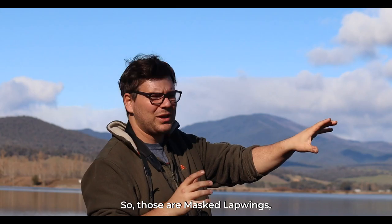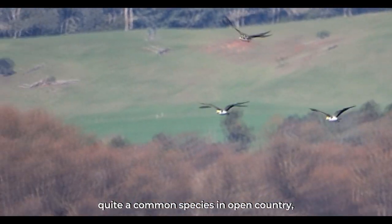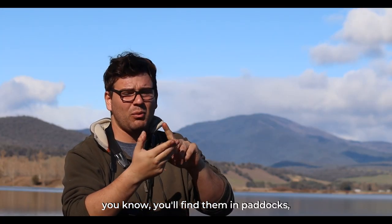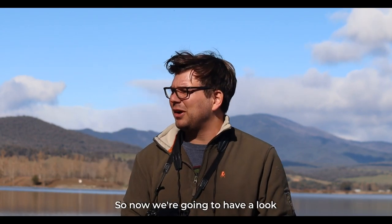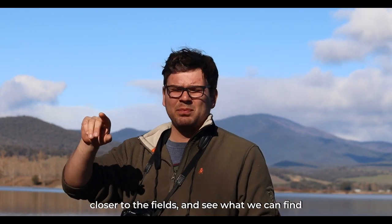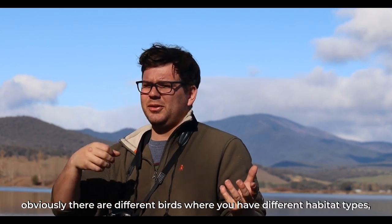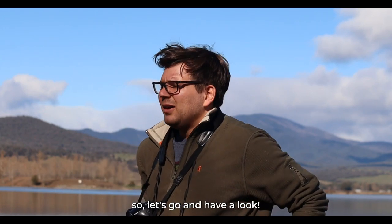Those are masked lapwings flying across the water there — a beautiful bird and quite a common species in open country. You'll find them in paddocks, wetlands, and coastal habitats. They're common throughout Australia. So now we're going to have a look closer to the fields and see what we can find away from the water, because obviously there are different birds where you have different habitat types, even if they're quite close together.